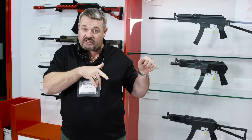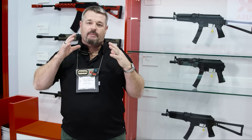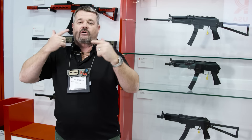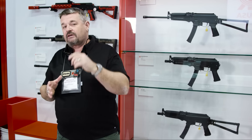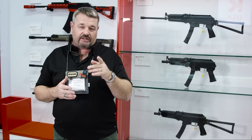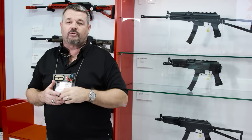It also features what I call an XM8-style magazine release with extensions on the AK-style paddle, and an M4-style safety. So if you think about it, it's an AK that's been modernized. The charging handle can go from left to right. That's what they've got on the docket coming your way for 2016 — Kalashnikov USA has got big things planned. Have a good one.